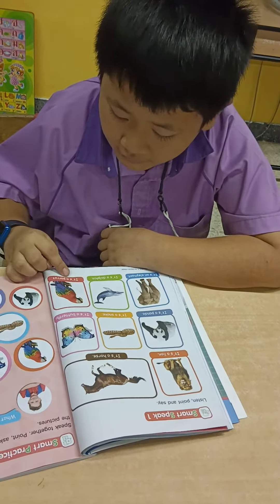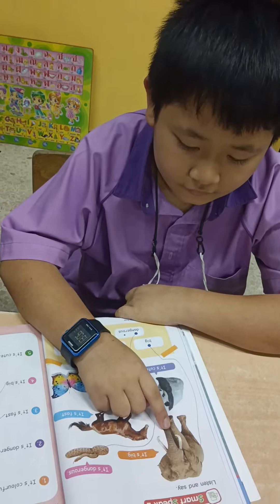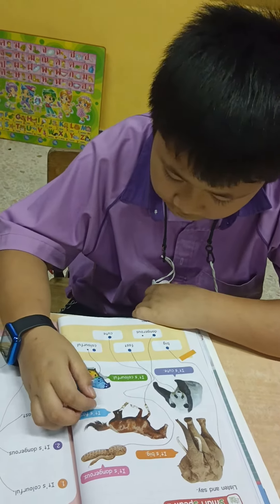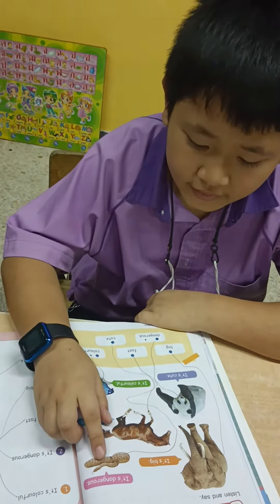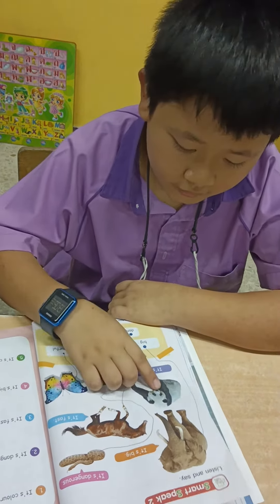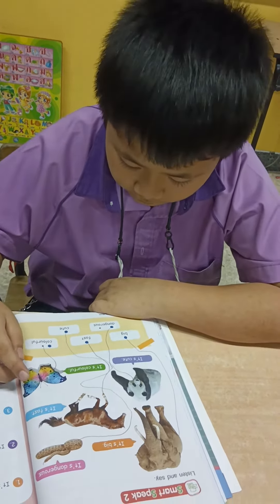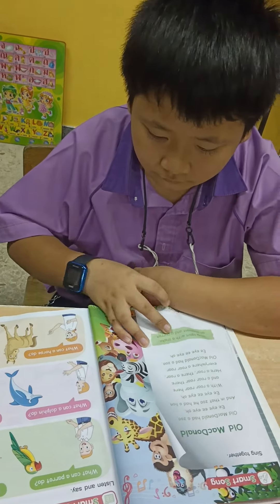Turn to page number 26. Okay, which animal is big? Very good. Which animal is dangerous? Which animal can run so fast? Which animal is cute? Which animal is colorful? Very good.